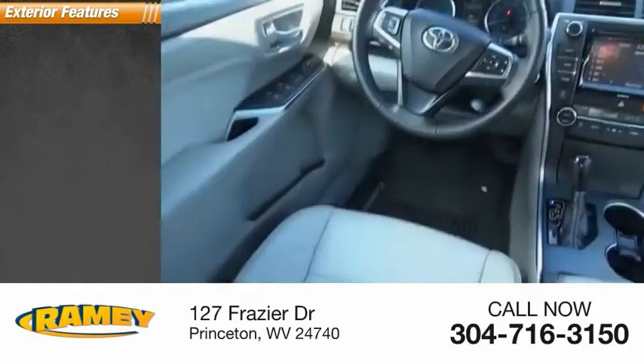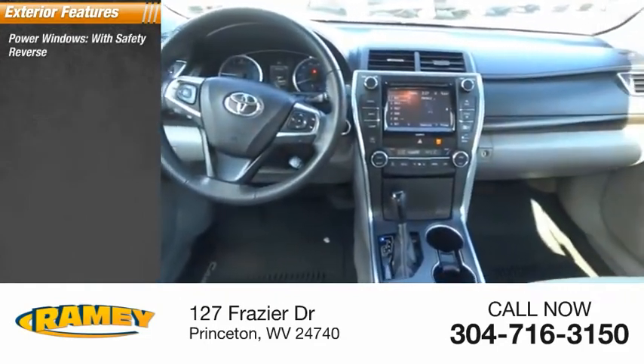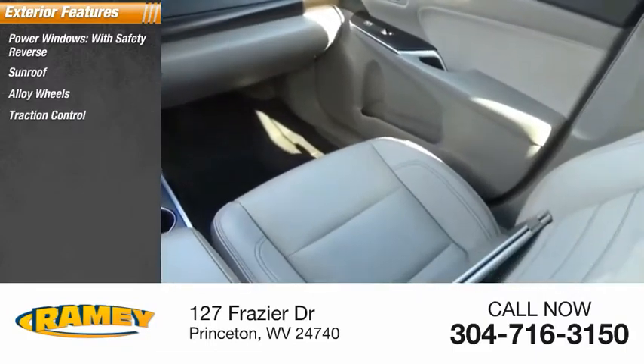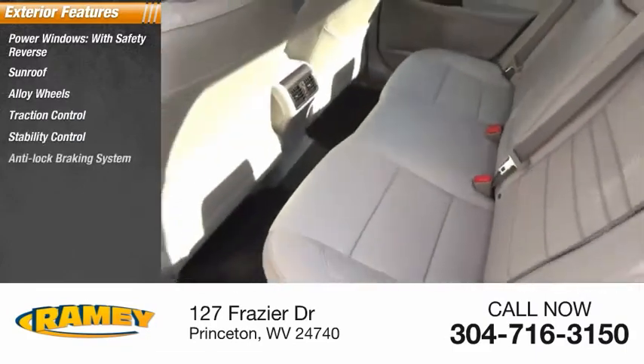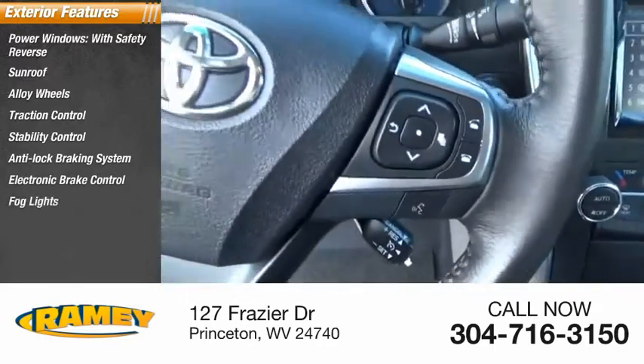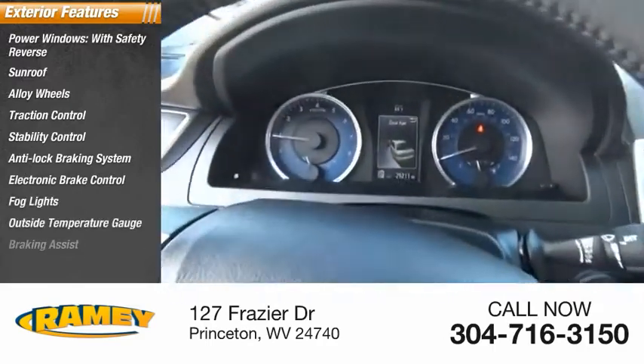Here are some of this vehicle's great options: power windows with safety reverse, sunroof, alloy wheels, traction control, stability control, anti-lock braking system, electronic brake control, fog lights, outside temperature gauge, and braking assist.